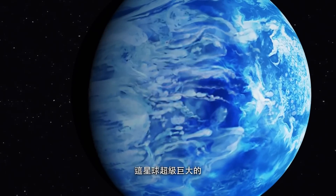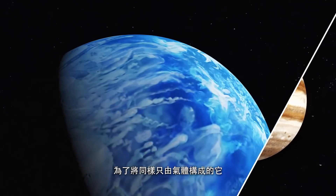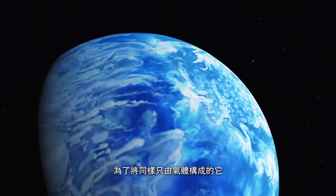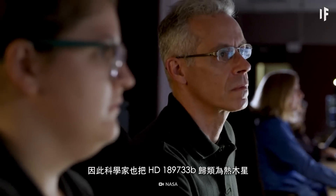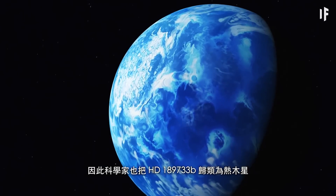This planet is enormous, even larger than Jupiter. And to keep comparing it to the largest planet in our Solar System, it's also entirely made of gas. That's why scientists classify HD 189733 b as a hot Jupiter.